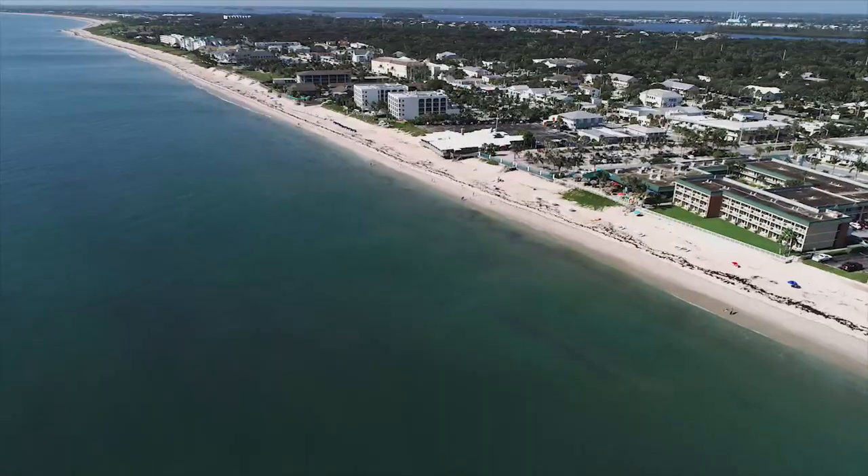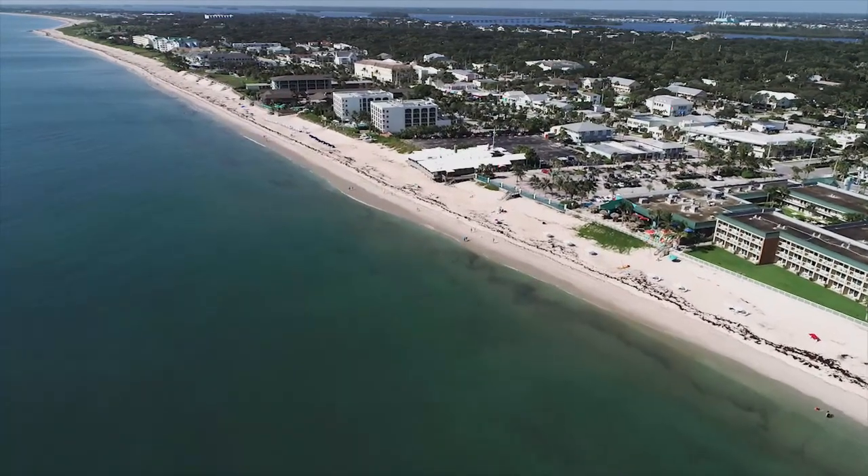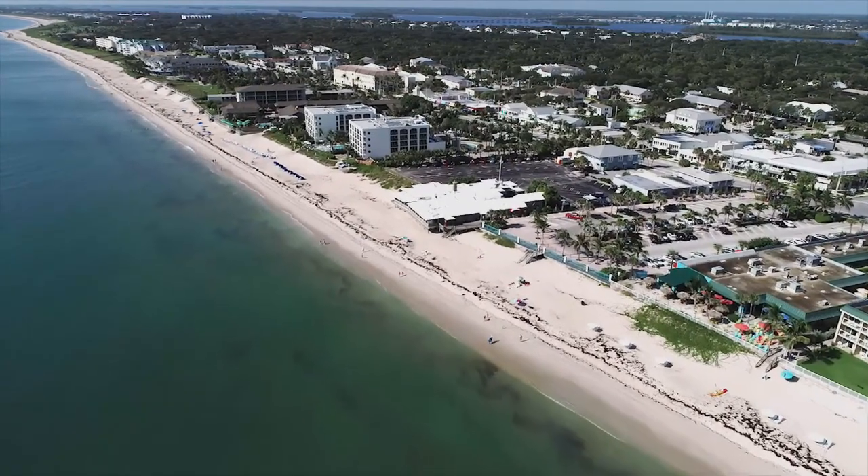In this episode I take you to a part of town that's quintessential Vero — the Ocean Drive area. This section of Vero Beach is easy to find. You just head east on Route 60 and when the road comes to an end by the beach, you'll be in the heart of the Ocean Drive area.